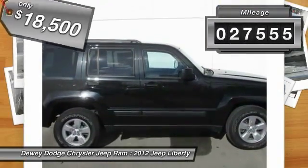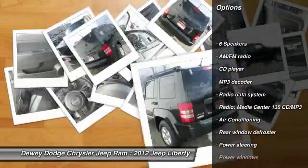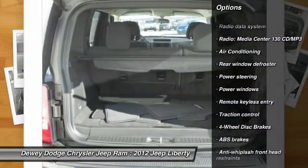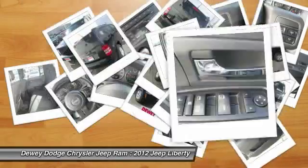This vehicle has less than 30,000 miles. Here are some of this vehicle's great options: traction control, dual airbags, alloy wheels, power steering, air conditioning, four-wheel disc brakes, rear window defroster, power windows, electronic stability control, and CD player.